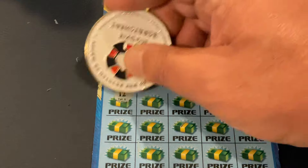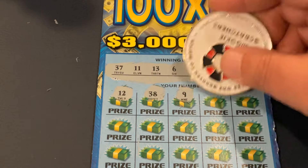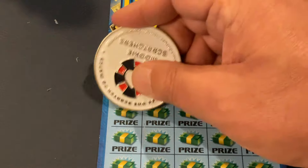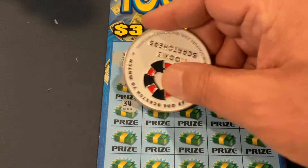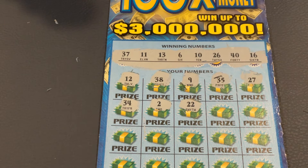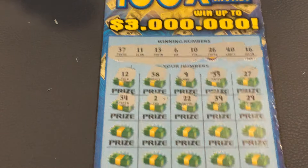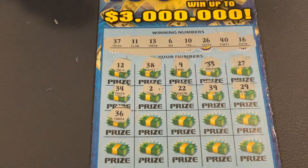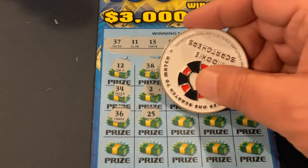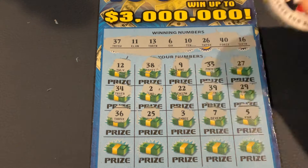First number. We've got 12, 38. Number 9, 35, 27. 34. Number 2, 22, 39, 29. We've got 36. We've got 26. 25. Number 3, number 7, number 5.